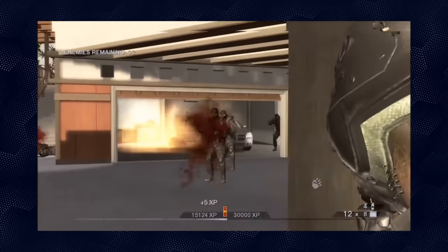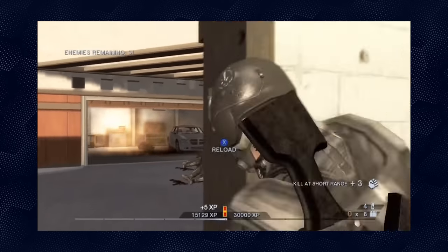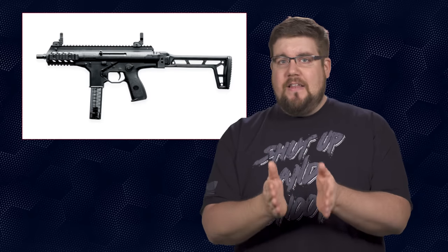Then we enter the territory of stuff we rarely see as civilians — outside of video games at least. The BNT MP9 — shoutout to Rainbow Six Vegas — the Beretta PMX, and lastly the BNT APC9.